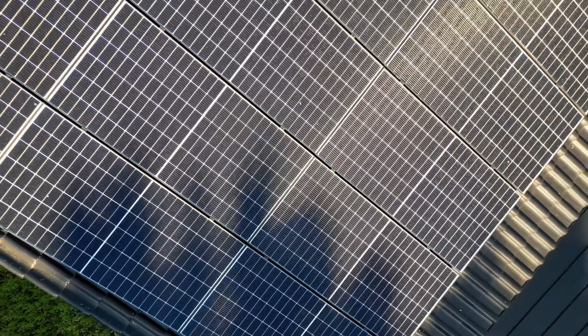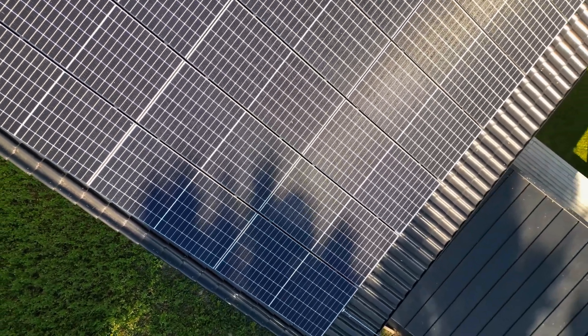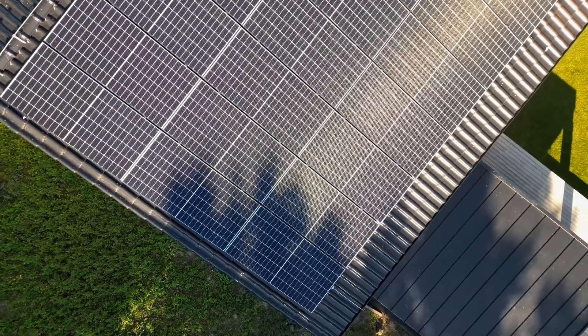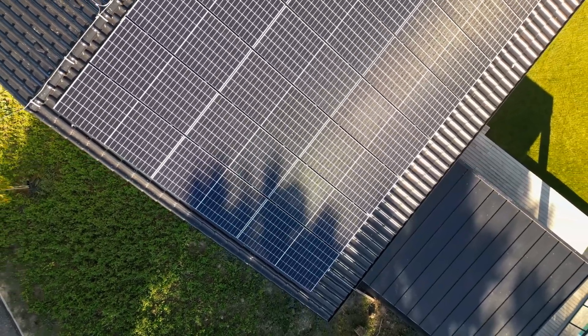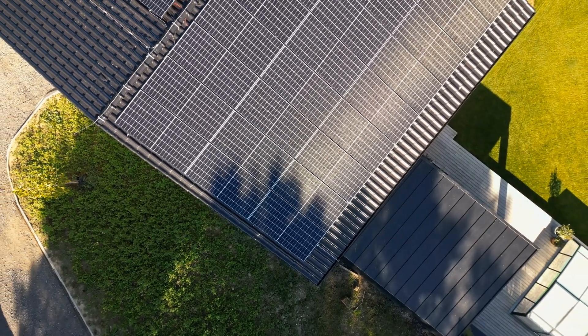Polycrystalline solar panels. These panels are made from multiple silicon crystals, which makes them less efficient than monocrystalline panels, but more affordable. They have a blue speckled appearance and are a good option for those on a budget.